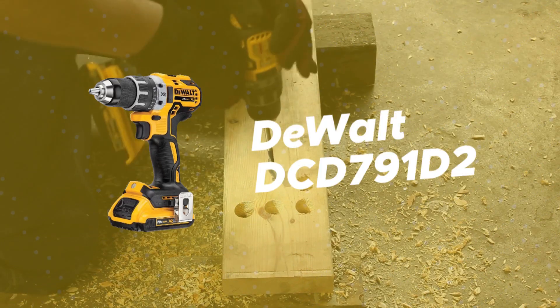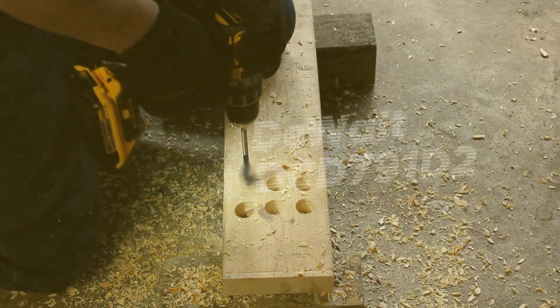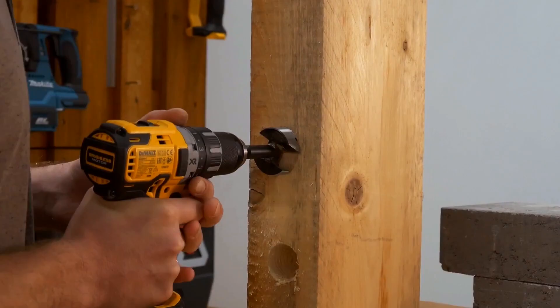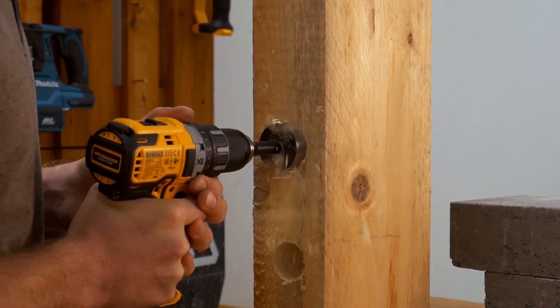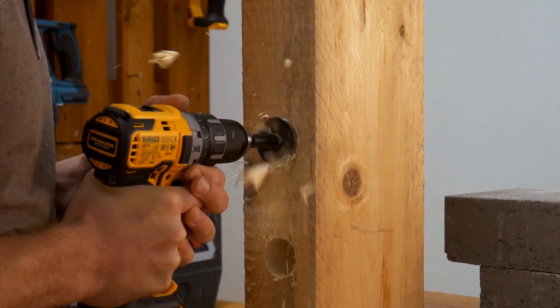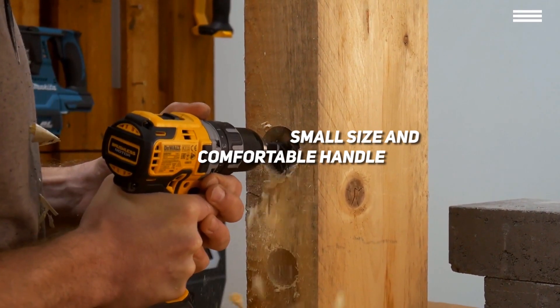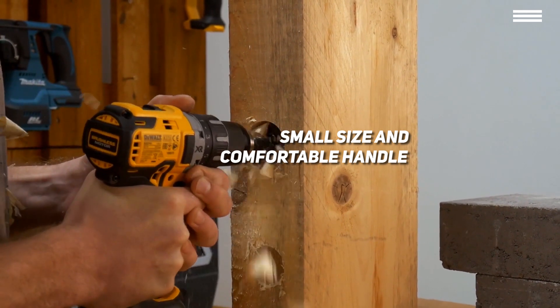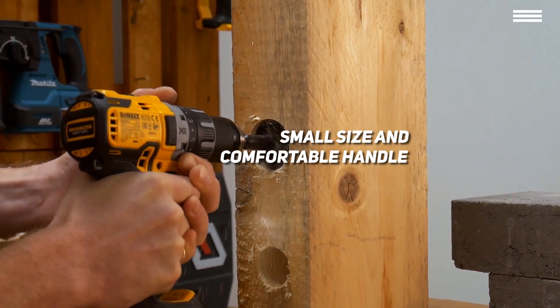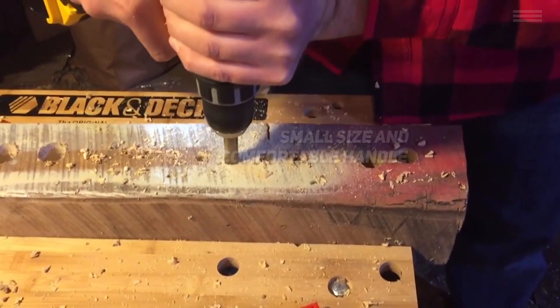Fifth on our list is the Dewalt DCD-791-D2. This cordless drill is a perfectly functional compact tool. At only 6.9 inches from front to back, the drill weighs in at 3.4 pounds. Between the small size and the comfortable handle, you should have no issues handling this device — give your wrists a much-needed break after years of handling big drills with this small but powerful machine.